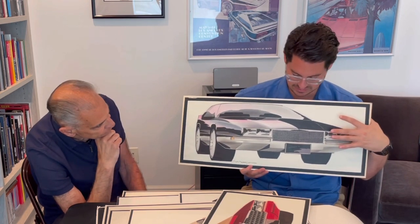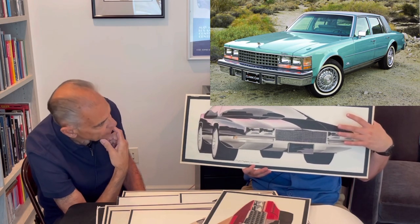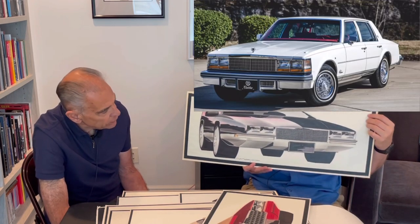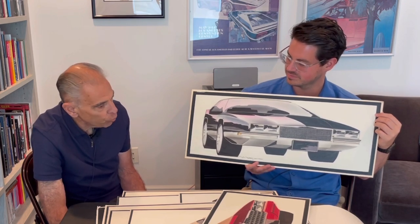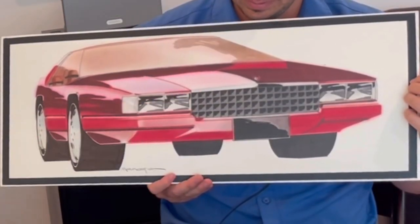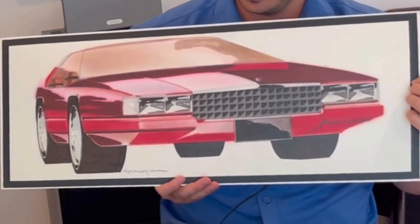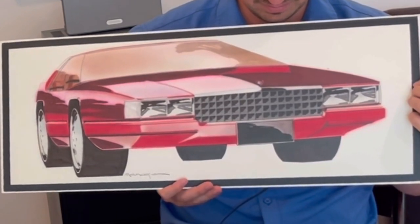Was there any debate? The '76 Seville had the egg crate pattern, and in the '77, '78, '79, the '80 Seville had more of a vertical themed grill. Was there ever any debate over egg crates versus vertical? Cadillac was known for both, so we could get away with either one — as most of these sketches show, I was always trying both of them. This was a much more aggressive grill texture, which was probably more Eldorado-like, but I would have proposed a black grill texture with just a chrome header.